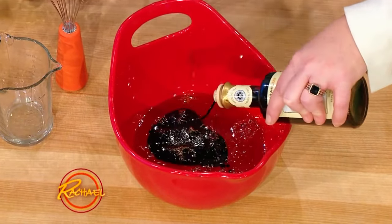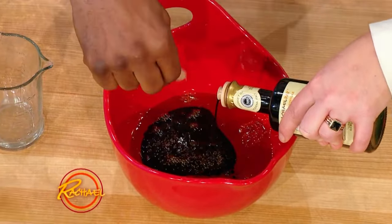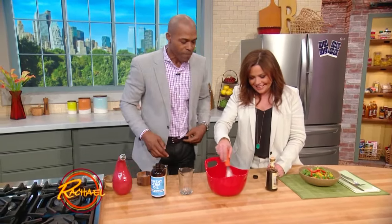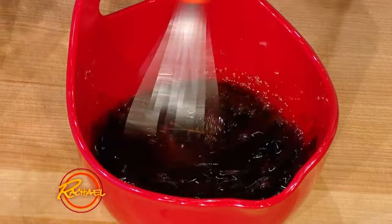A little pinch of salt, a little pinch of pepper — pepper and salt. I figured you could see it, but pepper and salt. And so you whisk this together.